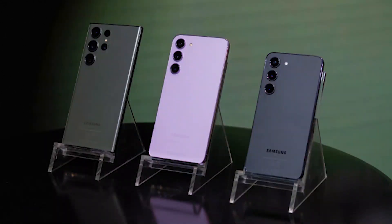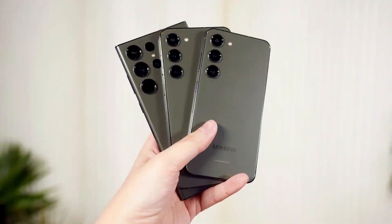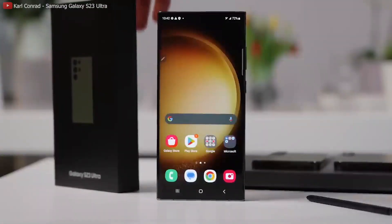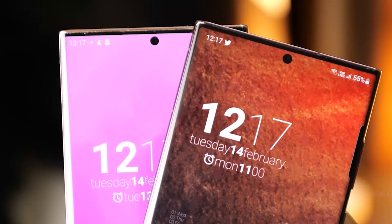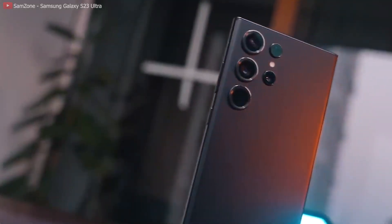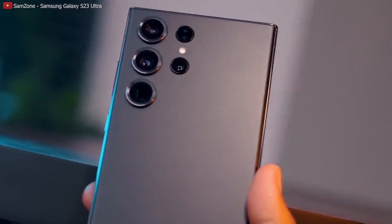Design and Display. Newly confirmed images show what is expected to be Samsung's next flagship model, the Samsung Galaxy S23 Ultra. It looks quite similar to last year's model but with a few design tweaks, such as a triple camera setup on the rear.